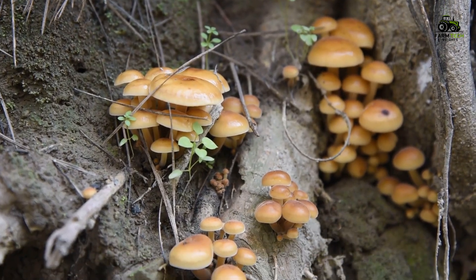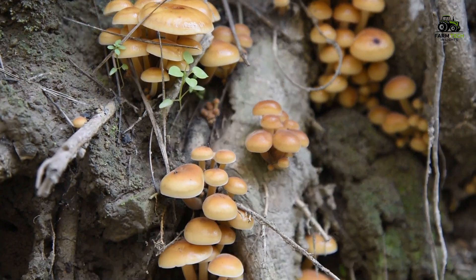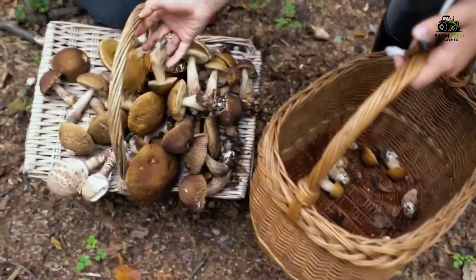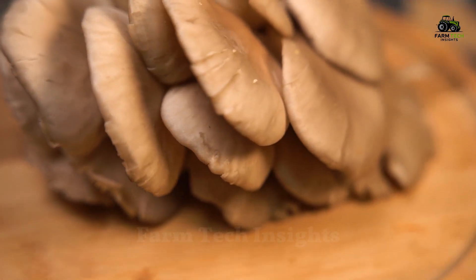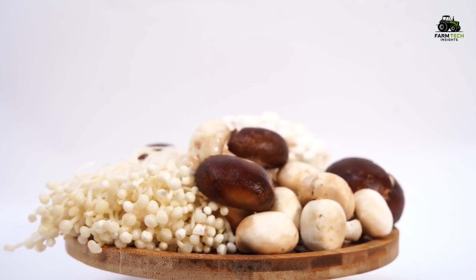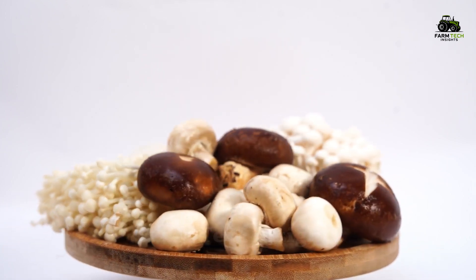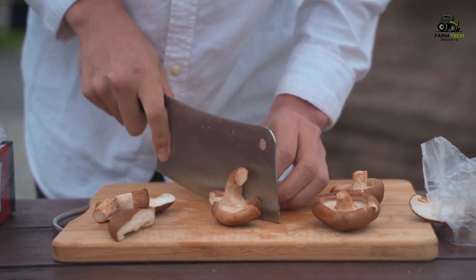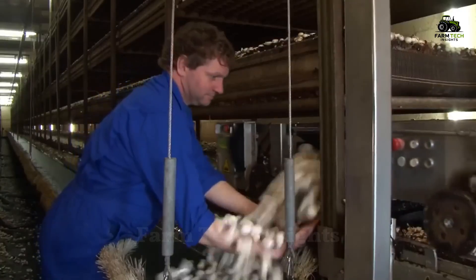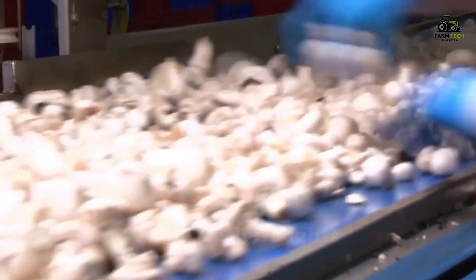Mushrooms are a food with a history that goes back thousands of years. Edible mushrooms have been recorded since 600 A.D., but it was not until the 18th century that they began to be cultivated on a large scale. Over the centuries, mushrooms have become one of the most popular vegetables in the world. Today, annual mushroom production reaches over 200 million kilograms, an impressive figure reflecting the increasing demand of people.